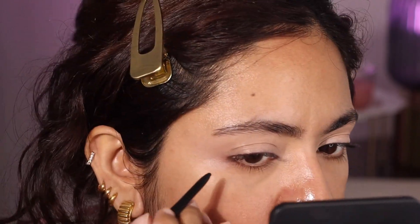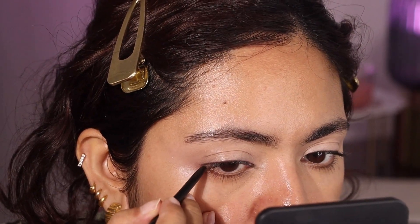So I'm going in with this Maybelline Eye Smokey Tattoo Studio gel liner, which is mapping out a wing. I'm just building that up slightly.